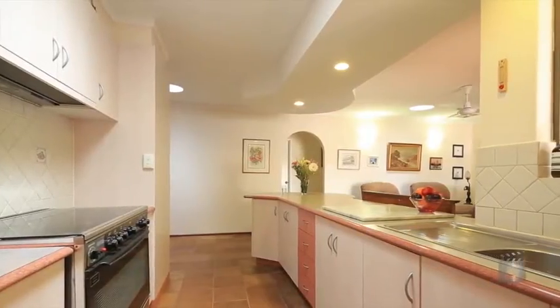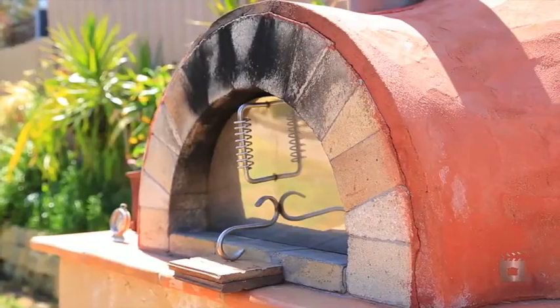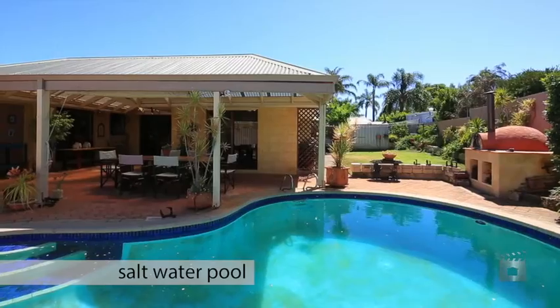The kitchen is spacious and the delightful al fresco entertaining area includes a barbecue and pizza oven overlooking the saltwater swimming pool. You truly will enjoy living here.